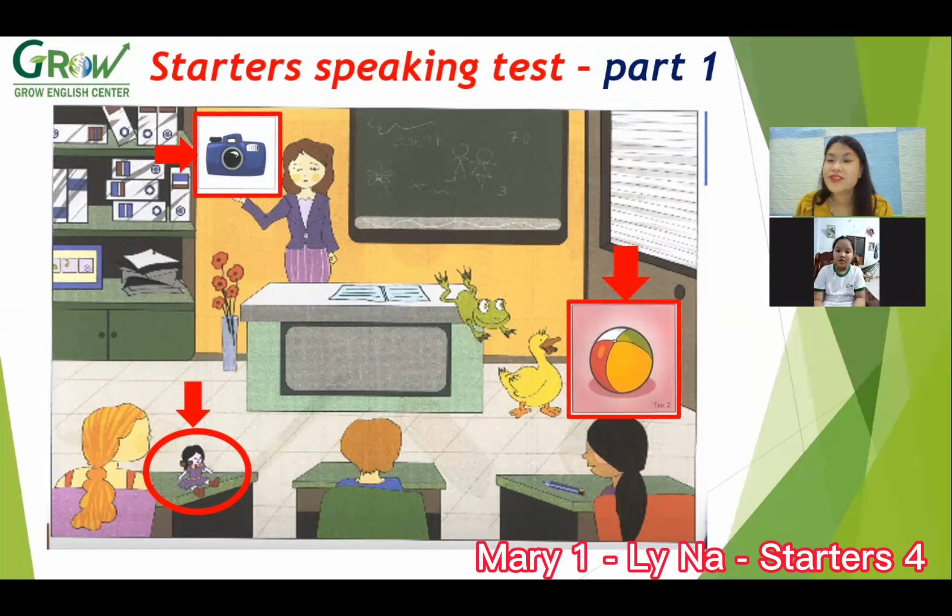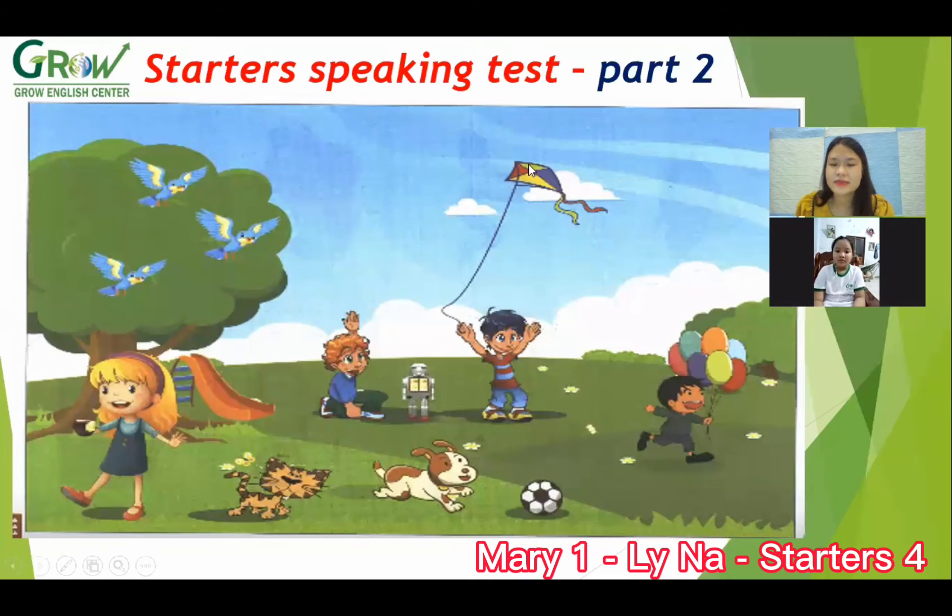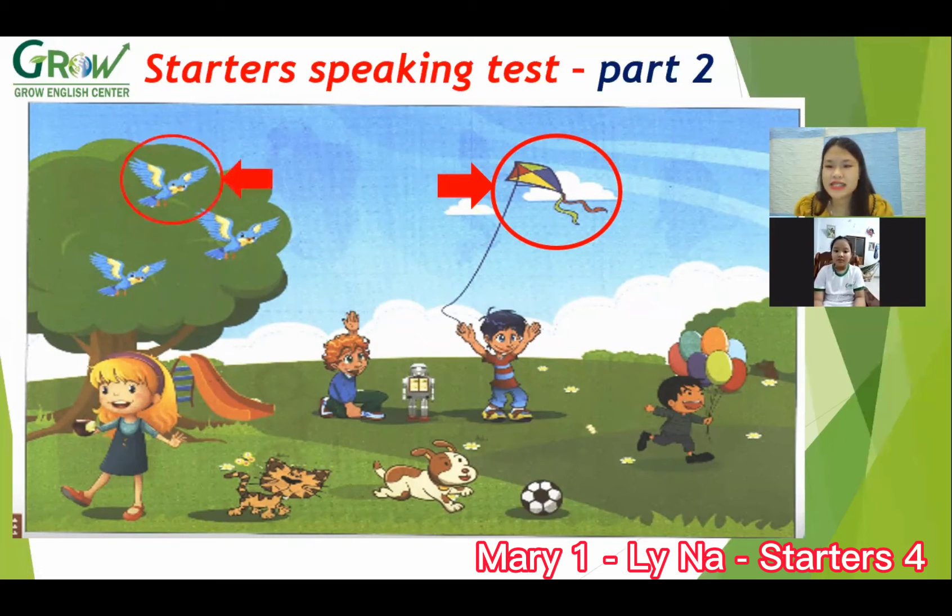Good job. Now we move to part two. Look — what is this? Kite. Do you like flying the kite? Yes. Look at the tree — what animal is this?